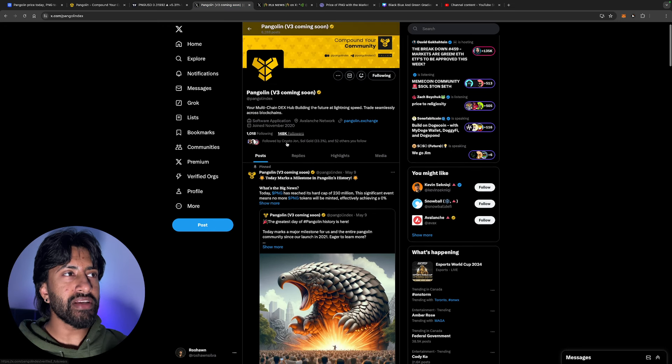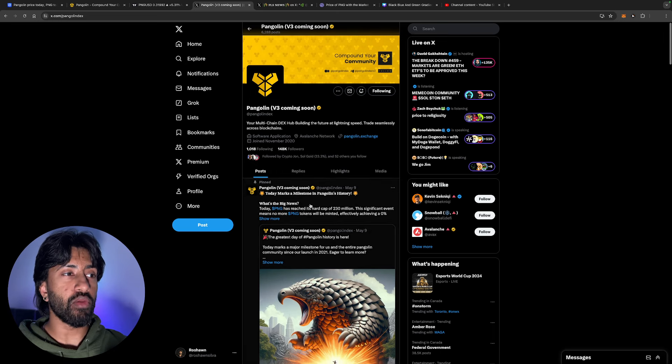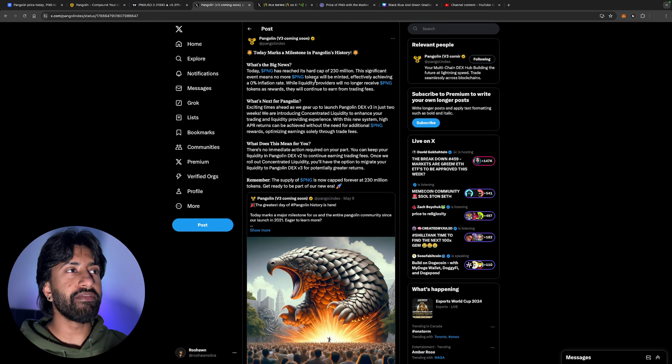Here's their Twitter with 150,000 followers. They marked the day when Pangolin became fully saturated — when the entire market cap of this token was put out into the space. The peak supply of 230 million tokens has been reached — no more PNG will be minted, achieving a 0% inflation rate, which is obviously very bullish.